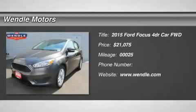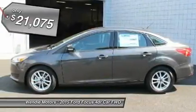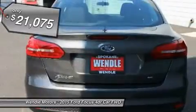Priced to sell $1,750 below MSRP. Great gas mileage, backup camera, Bluetooth. This 2015 Ford Focus SE is magnetic with a charcoal black interior.